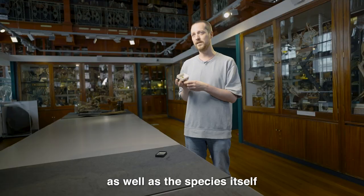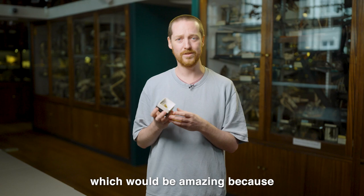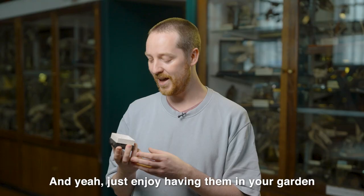If you do get a chance to see one of these in your garden, which would be amazing because they are an incredibly beautiful specimen, please by all means try and take a photo of it and send it to us. We'd really love to see them, and just enjoy having them in your garden, because you're witnessing something that is very rare and may unfortunately become even rarer in the future.